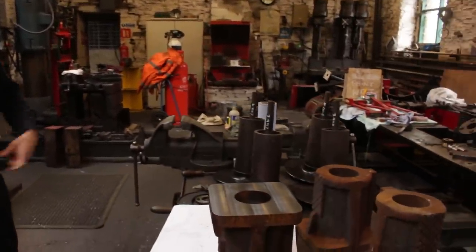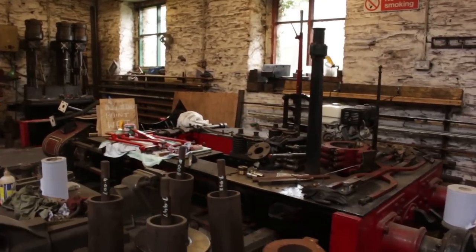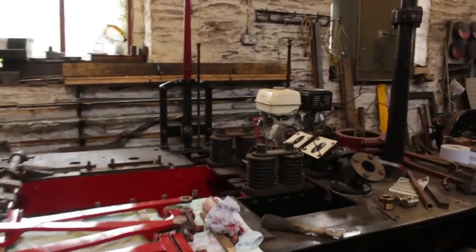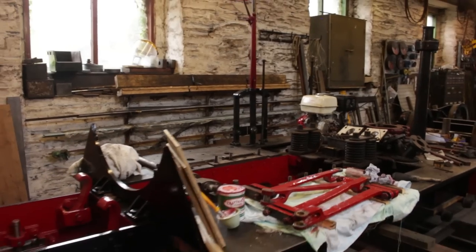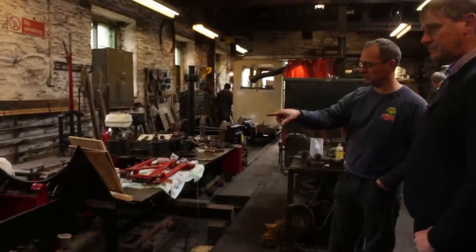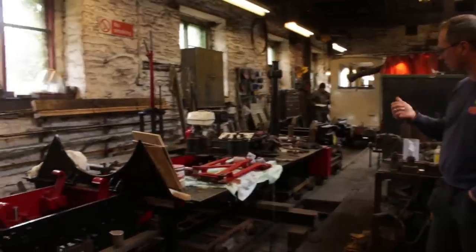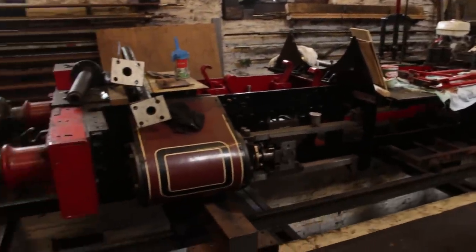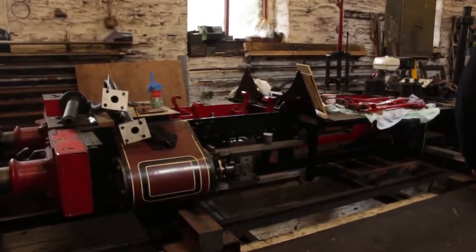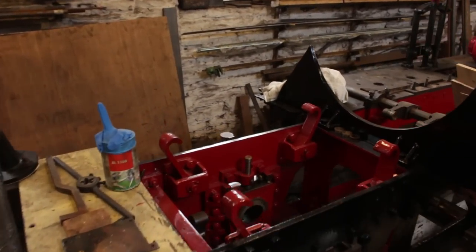Number two's frames have been painted and the axle box guides have been measured. It's got its new petrol engine back up to power. The axle boxes have been put back in the horns to measure the clearances and they're all pretty good. Unfortunately we're dealing with number six at the moment, so we might see some fairly swift progress with number two once we've gone through most of the gutsy work.